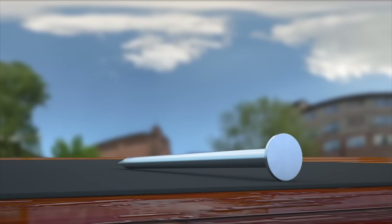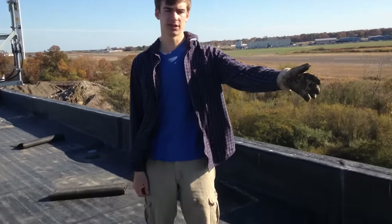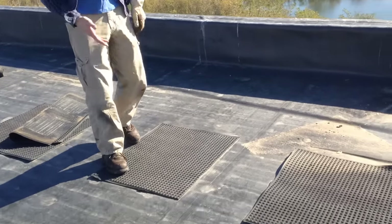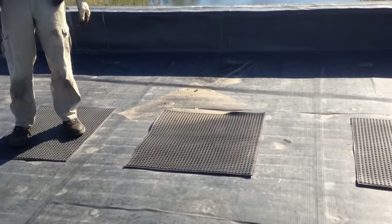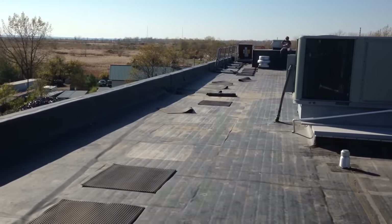Third, protective mats are definitely needed because the thin membrane is susceptible to punctures due to foot traffic on sharp objects left behind by maintenance crews. Another reason we don't recommend EPDM is because it's so easily punctured. Here on this roof, you can see they've laid out mats for workmen to walk on, but there's never enough mat to cover the whole roof.